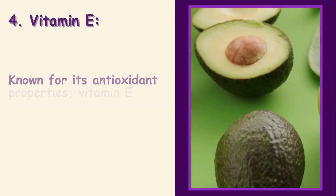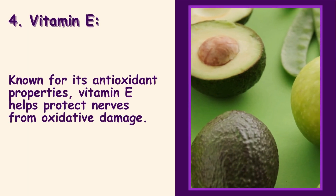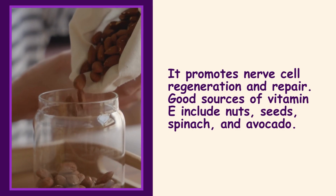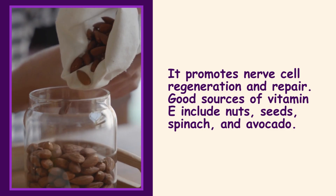4. Vitamin E: Known for its antioxidant properties, vitamin E helps protect nerves from oxidative damage. It promotes nerve cell regeneration and repair. Good sources of vitamin E include nuts, seeds, spinach, and avocado.